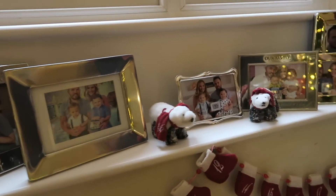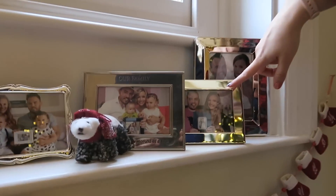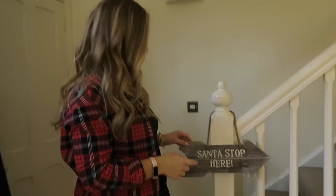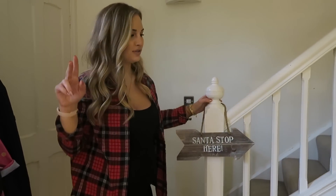These are our anniversary pictures. It's not a Christmas thing — this is something we have up year round. We've got our wedding picture, year one, year two, year three, year four and year five. We've also got our 'Santa stop here' sign which I really like. I think this is from Homebase or B&Q, I'm not sure, either one of the two.